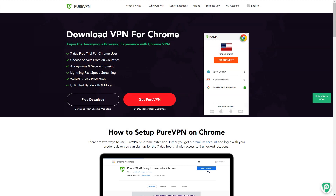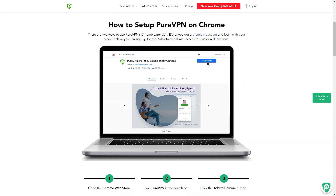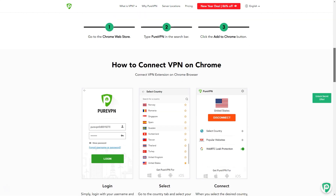Advanced features include IPv6 leakage protection and a multi-port option that intelligently chooses the best port while avoiding proprietary or regulated options. You can choose to use a non-NAT'd network to obtain a unique IP address, and port forwarding is available if needed.